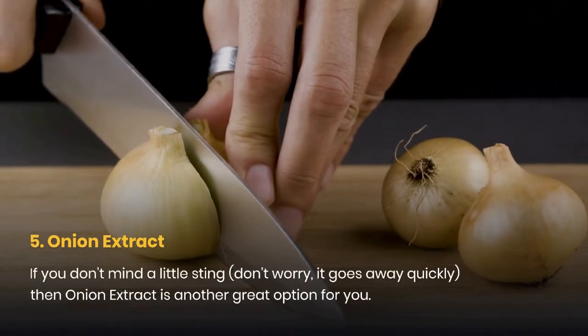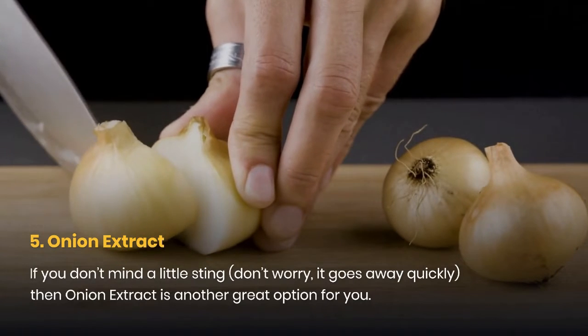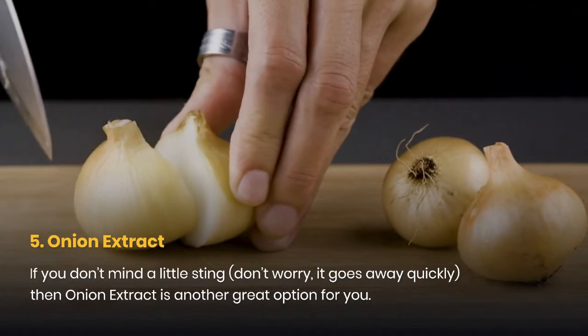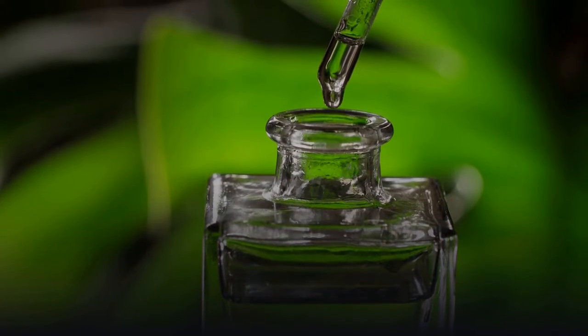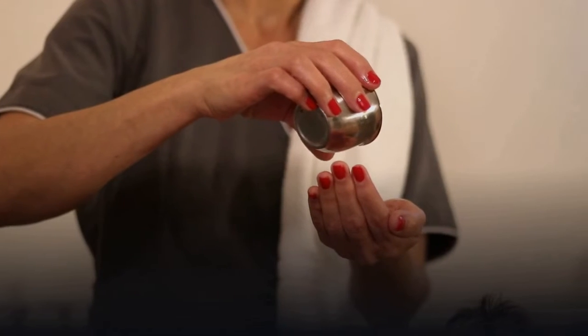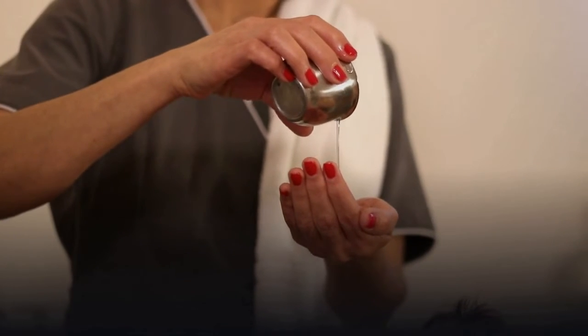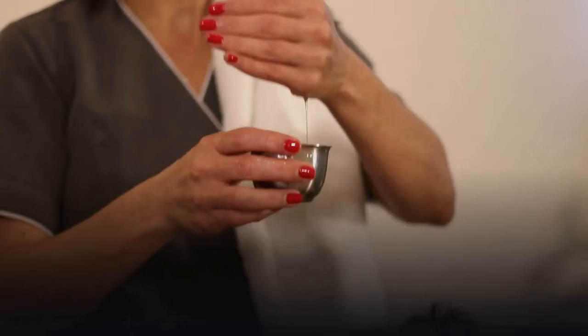5. Onion Extract. If you don't mind a little sting — don't worry, it goes away quickly — then onion extract is another great option. With bioflavonoids like kephalin and kaempferol, onion extract has been known to significantly reduce the appearance of scars after only a few weeks with daily use. Onion extract is also excellent for fighting acne, as it has properties that reduce inflammation, redness, and soreness.